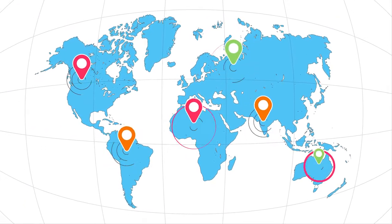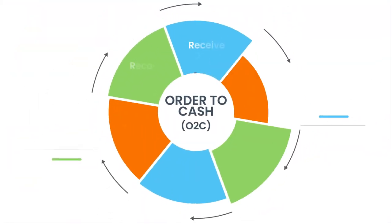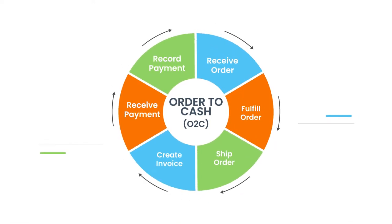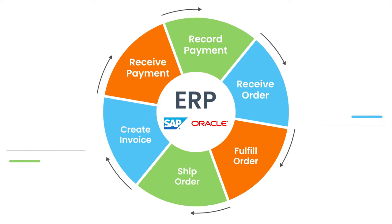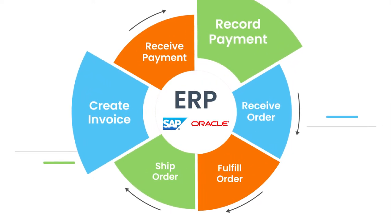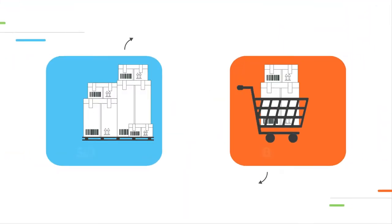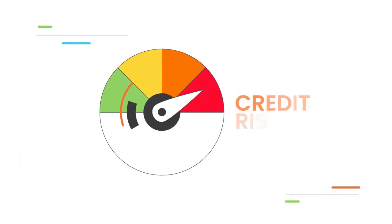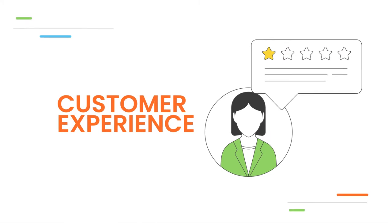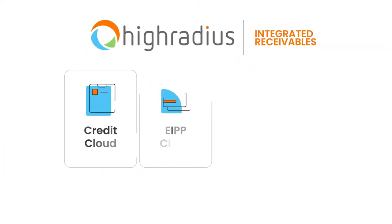If you are a large or a growing business that is still trying to manage its accounts receivables or order-to-cash process with your ERP and a set of bolt-on applications, you are bound to encounter process silos, resulting in slower cash conversion, increased credit risk, and poor customer experience.